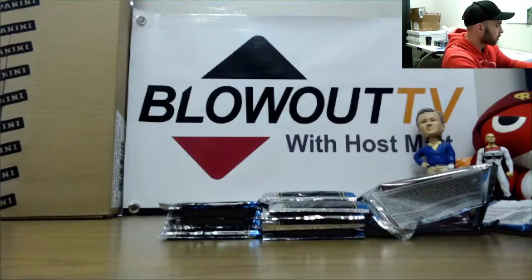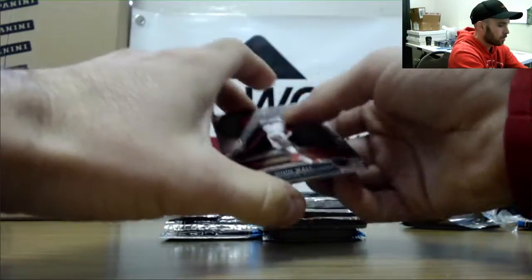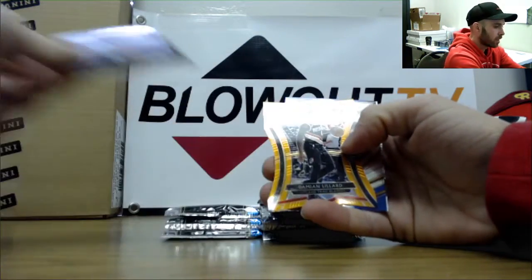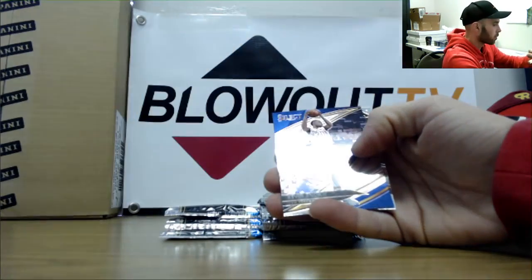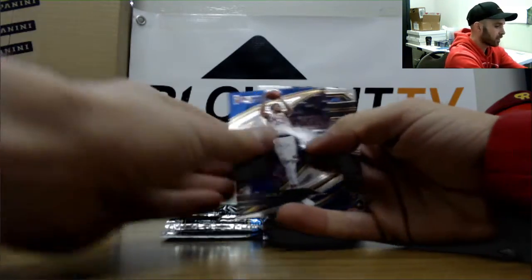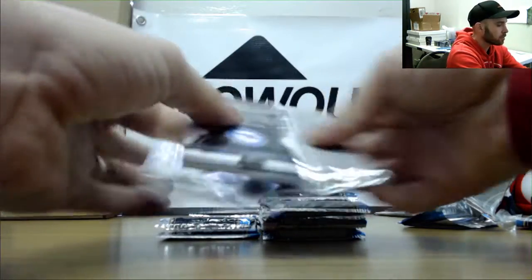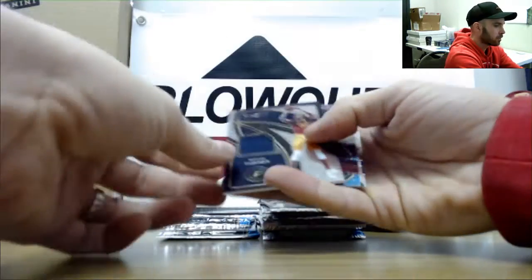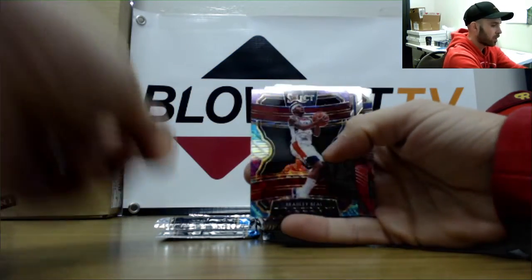Victor Oladipo Silver. Devin Booker. John Wall, Cameron Johnson, and we have Damian Lillard — number 265 the orange die-cut. Knox and Kyrie Irving. Andre Drummond and then a Miles Turner jersey.